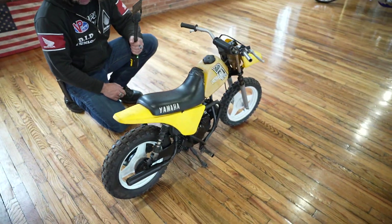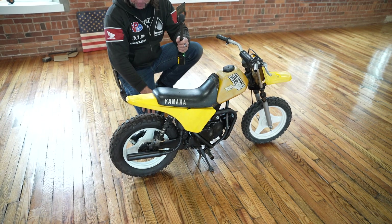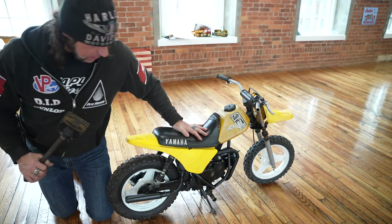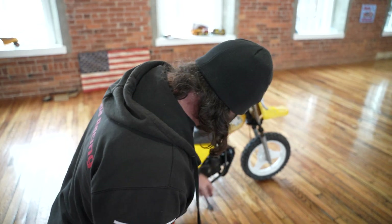Mark from Ride Florida told me that there's a pinion gear inside of here that's worth like $300 on one of these. I don't know about that, but that's what he said. The engine cases appear to be intact and the exhaust is all there.